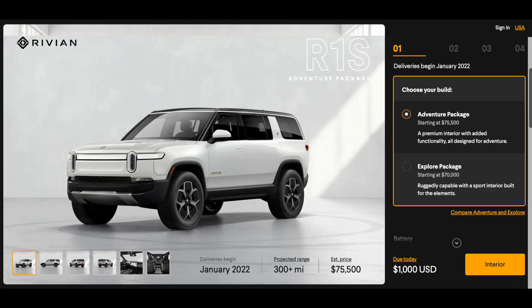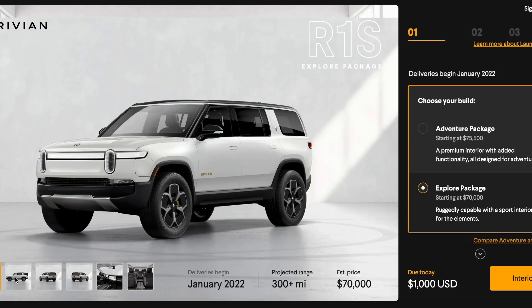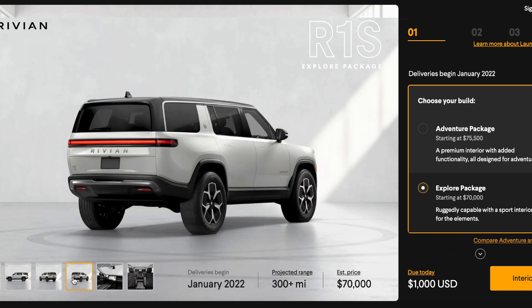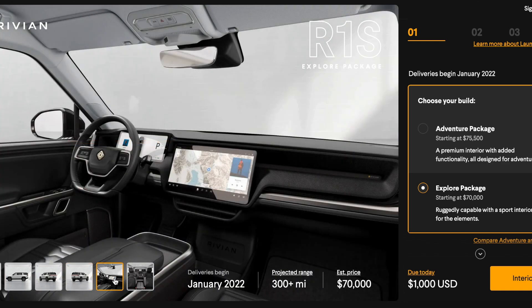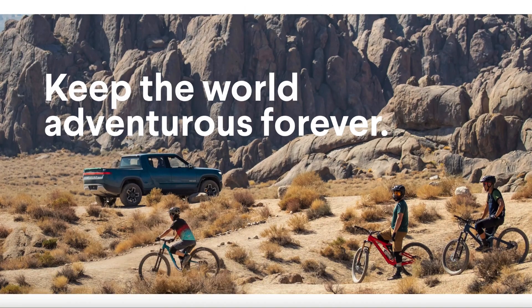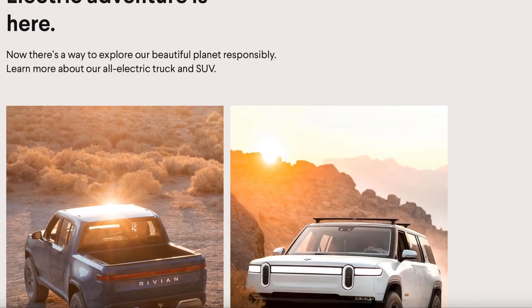The Rivian R1S is Rivian's large all-electric SUV which seats either five or seven passengers. It has two packages — the Adventure and Explorer Package — which cost $75,000 and $70,000, slightly more than the R1T. The R1S only offers the large battery pack which is standard and gets 300 plus miles of range. Rivian has also said that their official EPA rating for range is still under review.